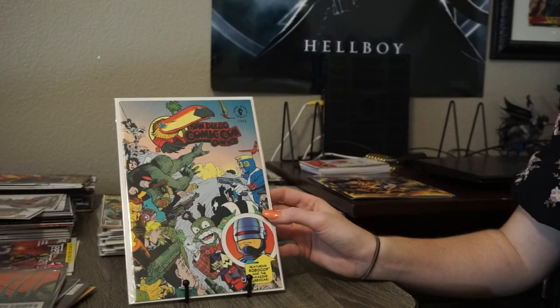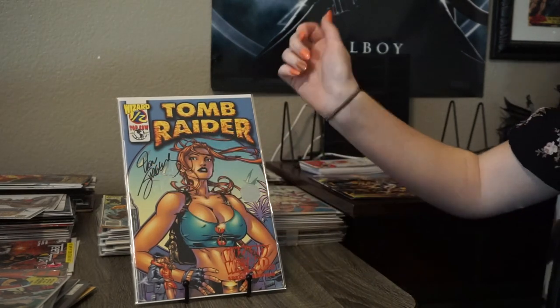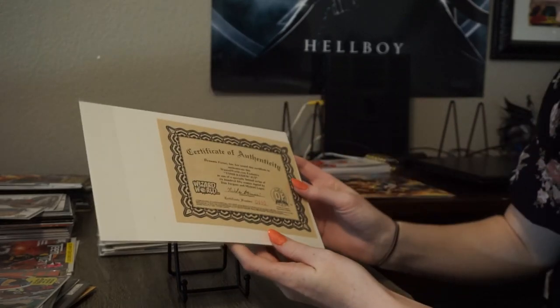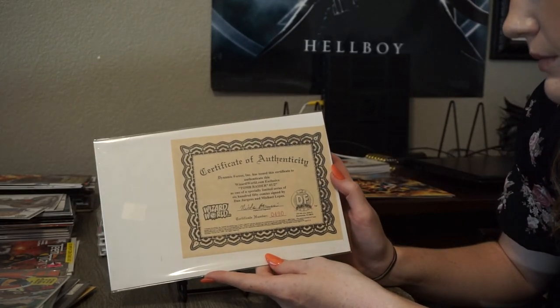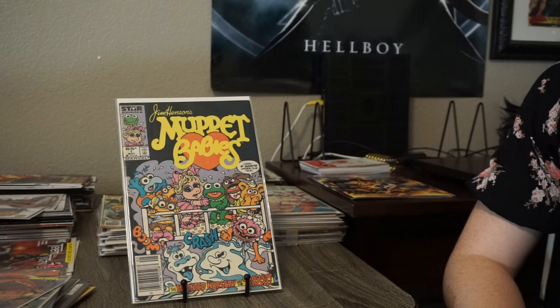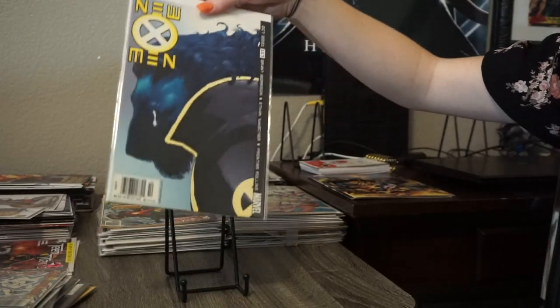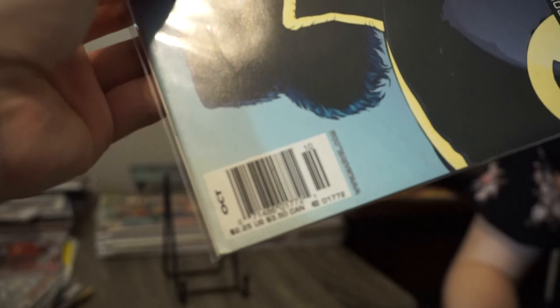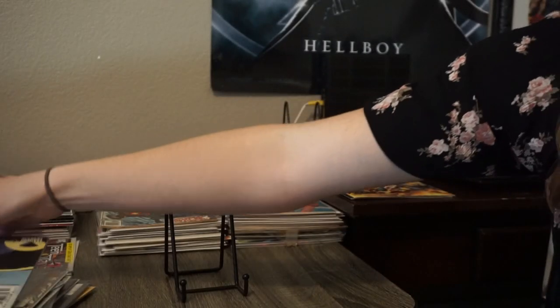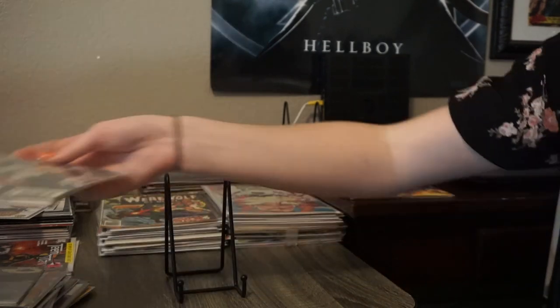San Diego Comic Con comics 1992 — unfortunately it's not the first appearance of Hellboy, but still a nice copy with all those cool characters on the cover. This is another one of those Wizard exclusives — they are signed by Dan Jurgens and Michael Lopez. This was a cool one I found — Jim Henson's Muppet Babies number one, pretty decent copy. This is a book you wouldn't really think is worth anything, but it's not a direct edition — you can see the barcode, it is not a direct book. And this is the final issue of Power Man and Iron Fist number 125 — I believe it's also the death of Iron Fist, could be wrong about that.